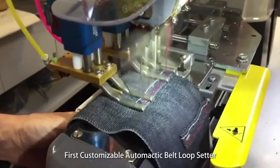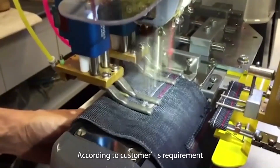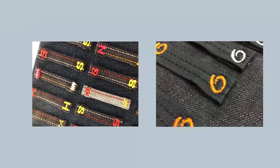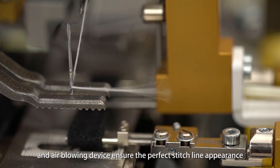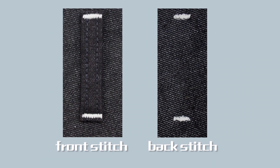As the first customizable automatic bell loop setter, it can sew various letters and patterns according to the customer's requirements. The unique hook device and air blowing device ensure the perfect stitch line appearance during sewing.